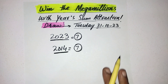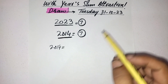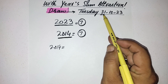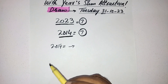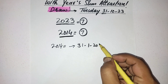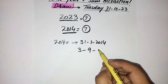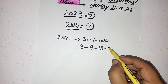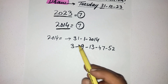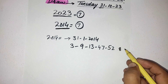Now we will find the 2014 results that came on the 31st of a month. The first draw was on January 31st, 2014: numbers 3, 9, 13, 47, and 52 — these are the five numbers that came on this draw — and the Mega Ball was 8, with Megaplier 4.